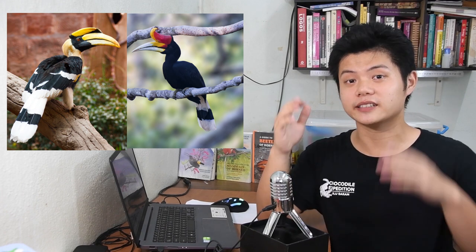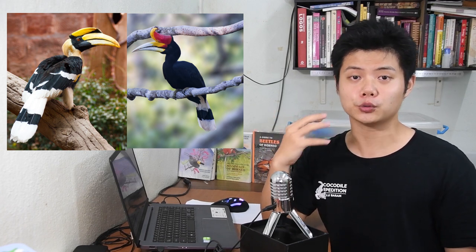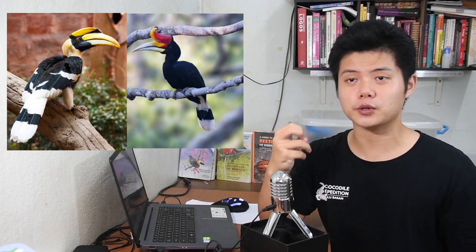And thirdly, look at the casque. If you notice, the rhinoceros hornbill's casque is protruding out — hence the name, rhinoceros hornbill — while the great hornbill's, not so much. And of course, the colour: the great hornbill is pale yellow, while the rhinoceros hornbill is a mixture of red, orange, and yellow.